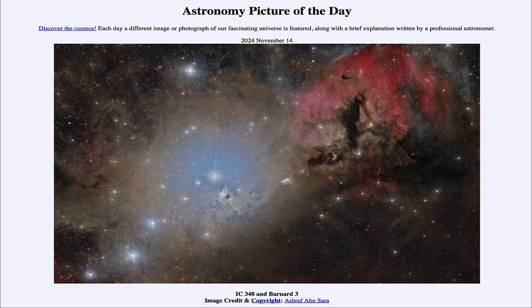That was our picture of the day for November 14th of 2024, titled IC 348 and Barnard 3. We'll be back again tomorrow for the next picture, so until then have a great day everyone, and I will see you in class.